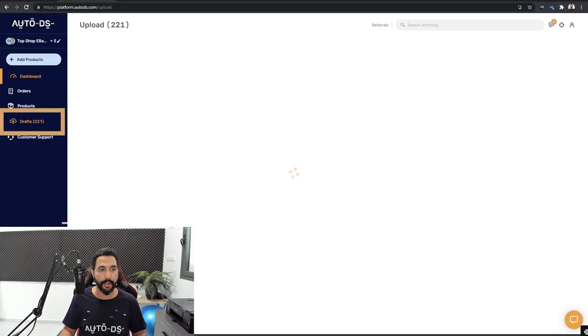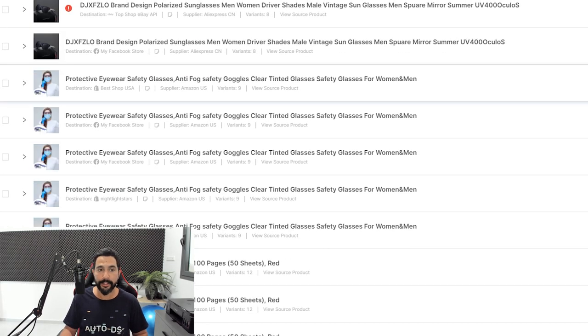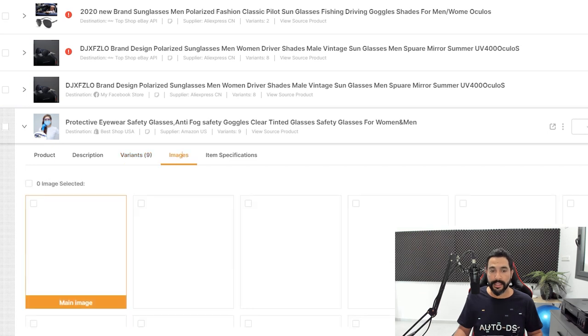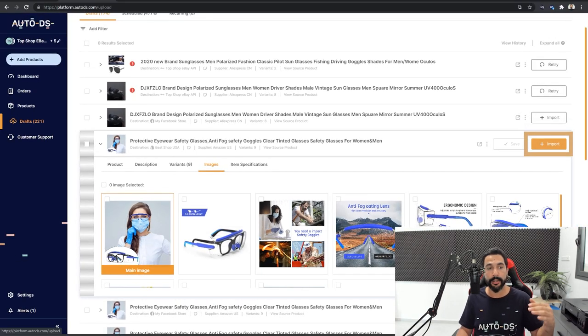Click 'Add as Draft' and all those products are added to your draft section — it is that simple. I currently have 220 products in my drafts. Clicking into Drafts shows all products; go inside each one and optimize — the description, variants, images, item specifications. Once optimized, click Import and it moves from Drafts to the Products section of your store. AutoDS makes it easy to add products in singles or in bulk, and of course handles price monitoring, stock monitoring, automatic orders, automatic returns, and more.